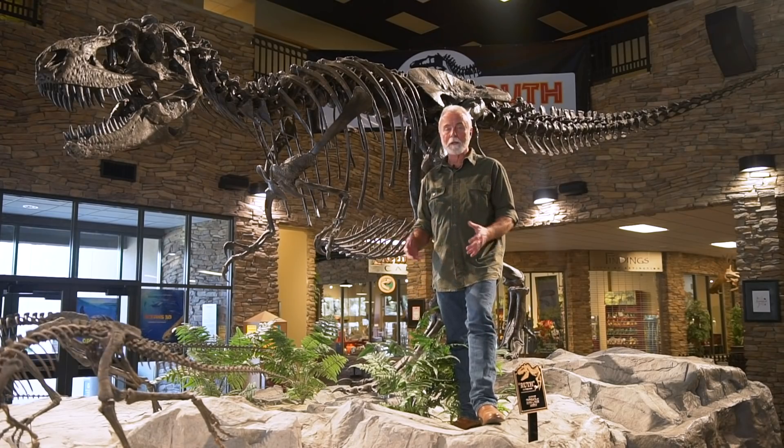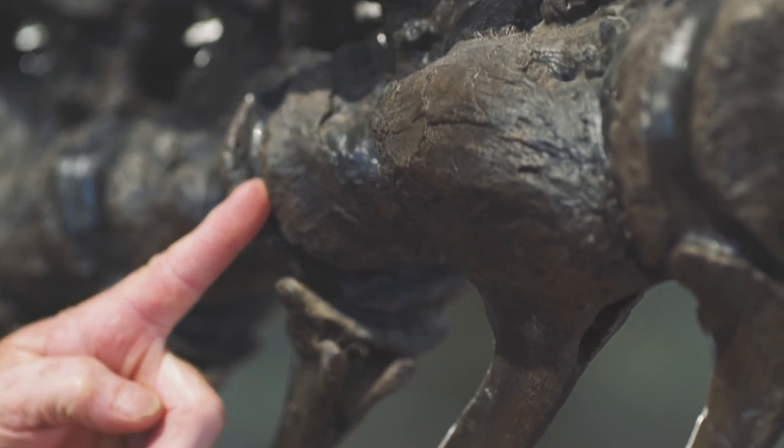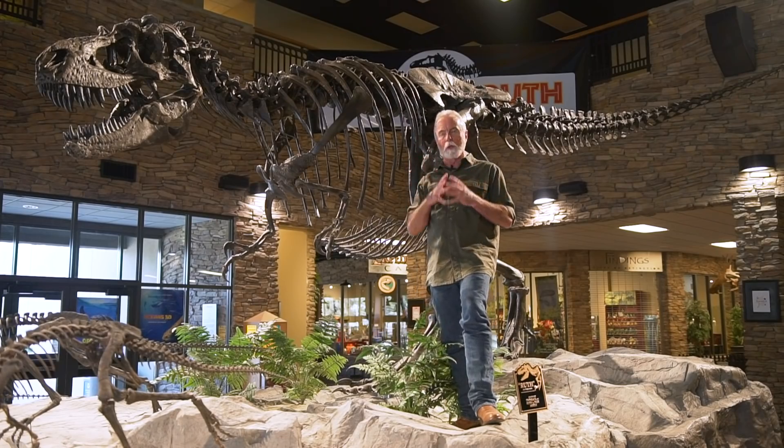Ruth also had a broken tail. At the base of the tail, we see that two vertebrae have been broken and are starting to fuse together, along with the chevron — that little bone that hangs down below.